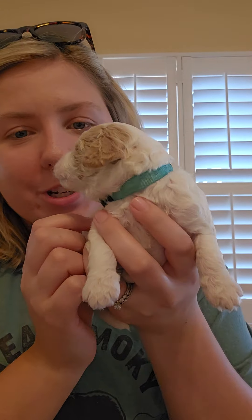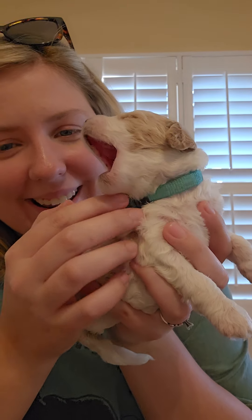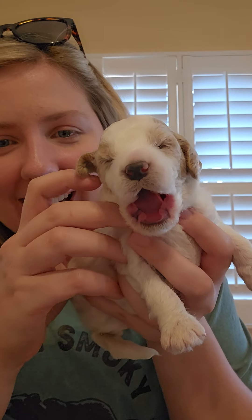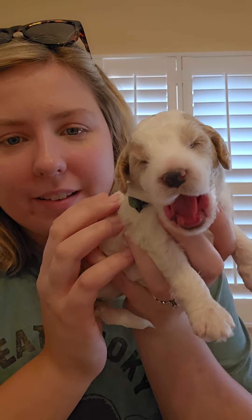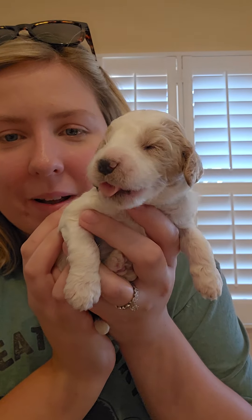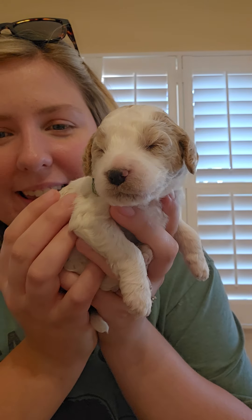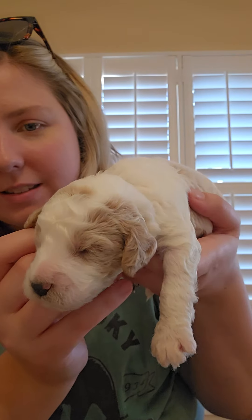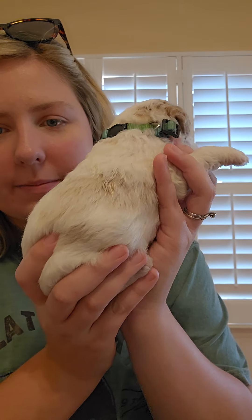This is Mr. James. He has the light blue collar. Big yawn — he's like, you woke me up from my nap. He's so cute. He's a little bit lighter, and he's got all that red around his face. Super cute. And he's a little bit lighter than the other boys. So this is Mr. James.